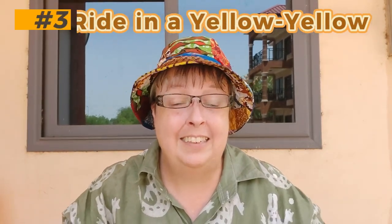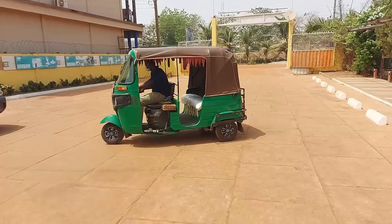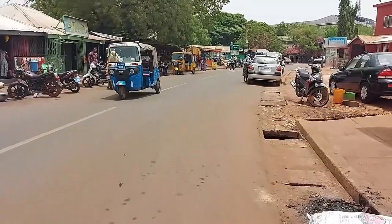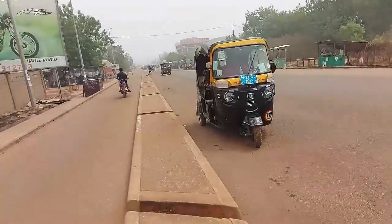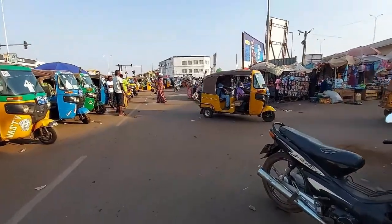The next thing on our list is one of my favorite things to do here, and that is simply to ride in a yellow yellow. There are yellow yellows of all kinds — and not all yellow yellows are yellow. It's not exclusive to Tamale, but there are so many yellow yellows here that it is just easy.